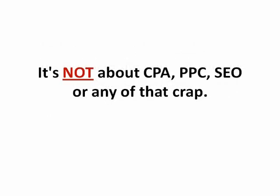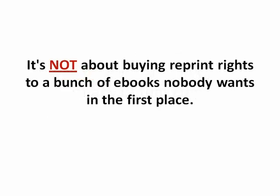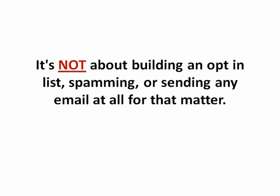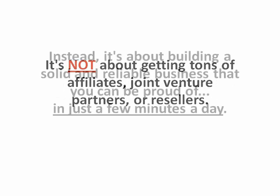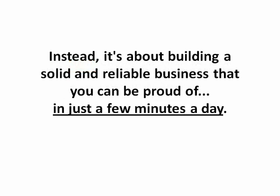It's not about CPA, PPC, SEO or any of that crap. It's not about buying reprint rights to a bunch of ebooks nobody wants in the first place. It's not about building an opt-in list, spamming or sending email at all for that matter. It's not about getting a ton of affiliates, joint venture partners or resellers. Instead, it's about building a solid and reliable business that you can be proud of in just a few minutes a day.